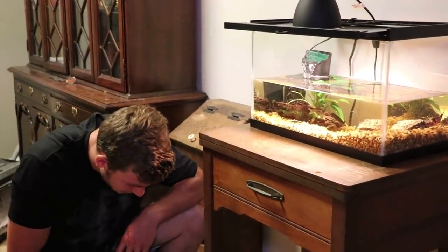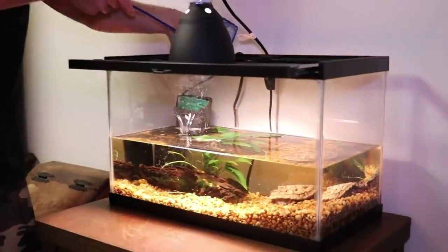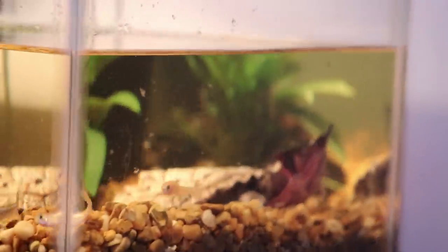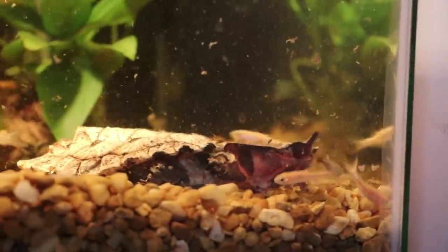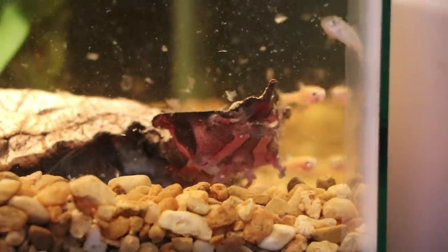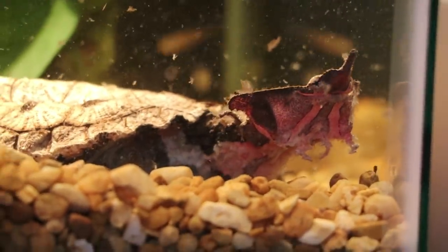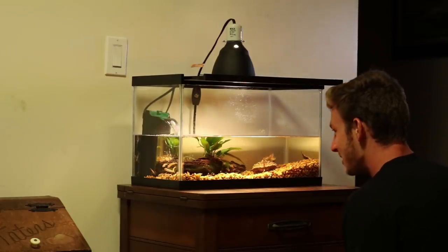I don't think he wants me to hand-feed him anymore, so I'm going to drop all these fish in and you can watch him hunt naturally. Boom! Did you see that? Oh my god — amazing. That vacuum just sucking it down and pushing it down his throat. Look — there's a tail sticking out. That's wild. His throat jiggles a little because the fish is still alive. Amazing.